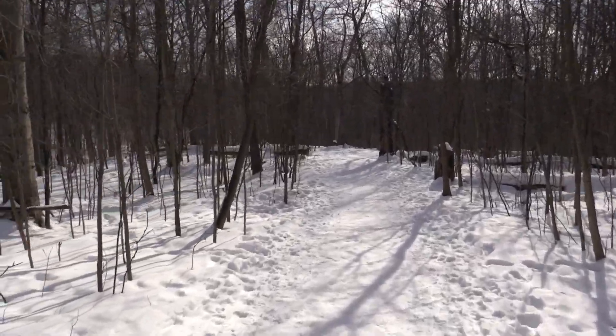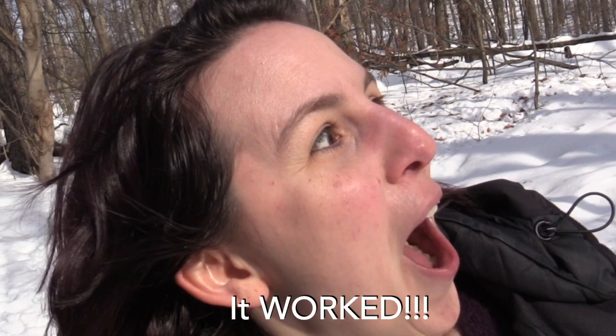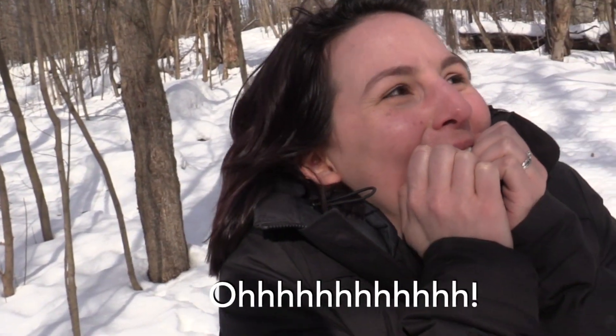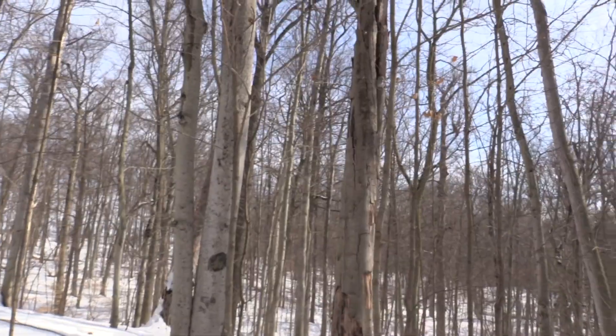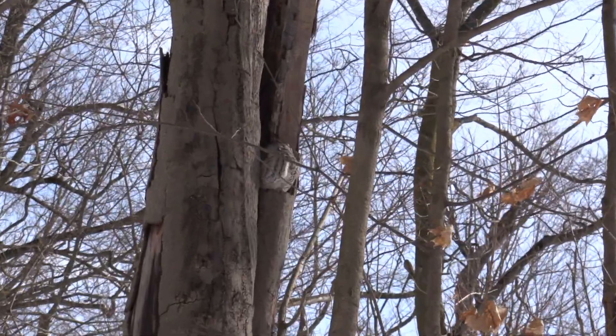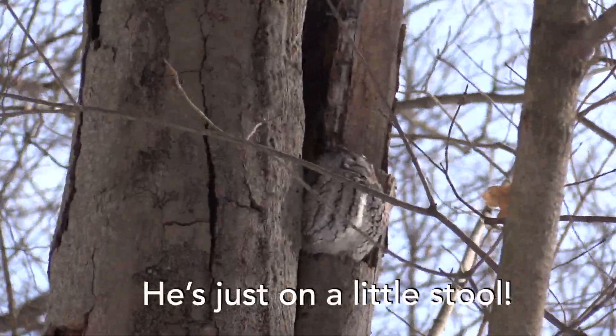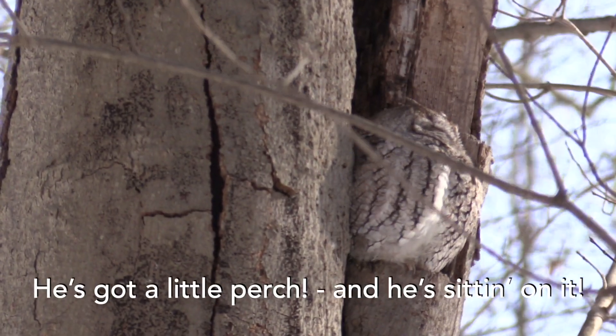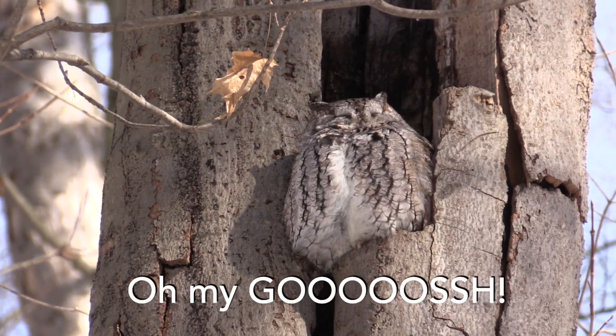Here we go, walking down the path. It worked! You're so little! It's so cute.